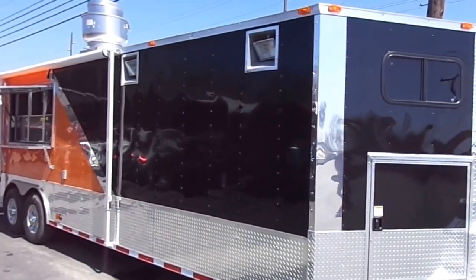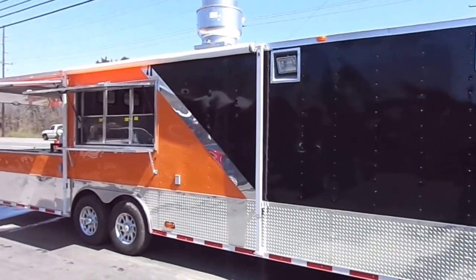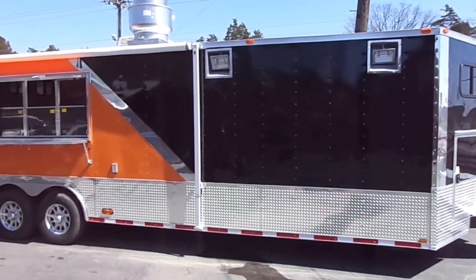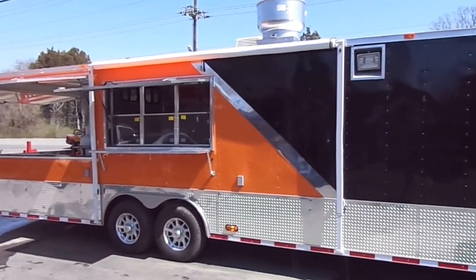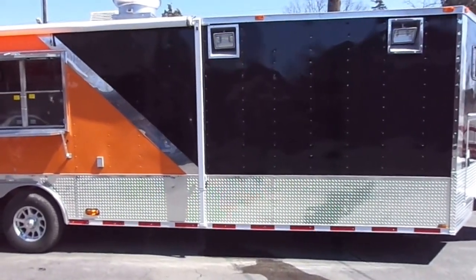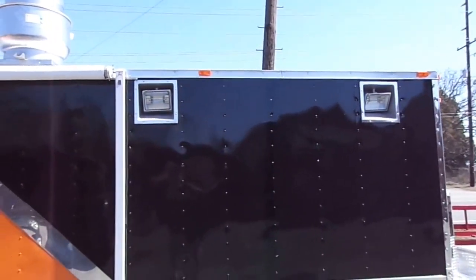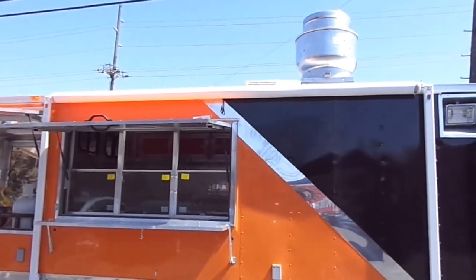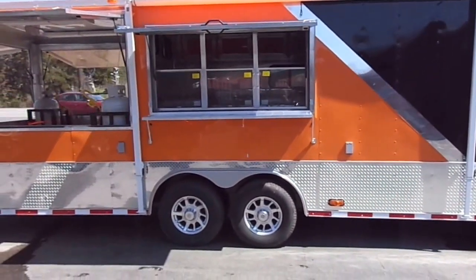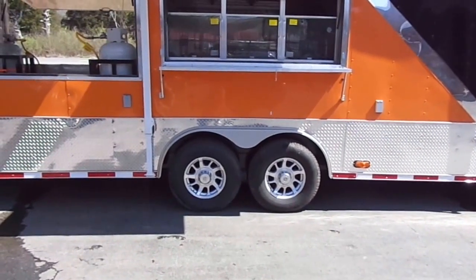Here we have an eight and a half by 30 foot concession trailer with a smoker deck. This trailer has black on the front with an anodized strip with orange on the rear of the trailer. It has 24 inch ATP sides front and rear. This trailer has the 500 watt halogen lights that are recessed into the side of the trailer. It has a 12-foot awning over the porch or the kitchen area. The trailer has 7,000 pound axles with brakes on both axles and mag wheels with radial tires.